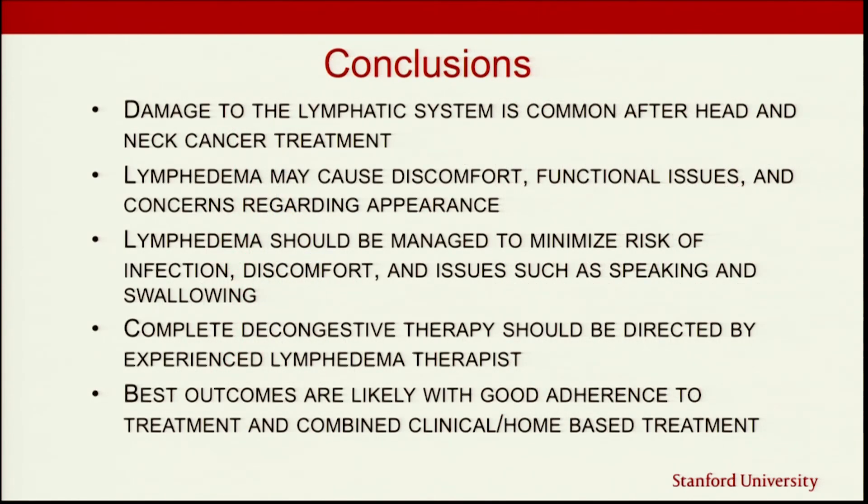In conclusion: damage to the lymphatic system is very common after head and neck cancer treatment. Lymphedema can cause discomfort, issues with function particularly regarding swallowing, and concerns about appearance and cosmesis. Lymphedema should be managed — we don't want to ignore it, because we want to keep you comfortable, maintain low risk for infection, and keep your function in speech, swallowing, and voice good. Complete decongestive treatment really should be guided by an experienced head and neck lymphedema therapist, not just any limb specialist. And the best outcomes happen if you're able to do all of the things the therapist recommends — combining clinical visits and home practice on a regular basis.